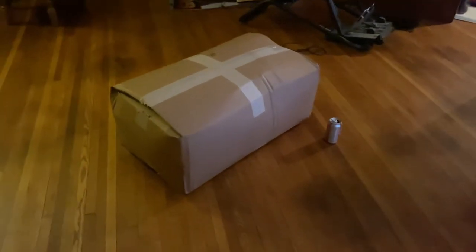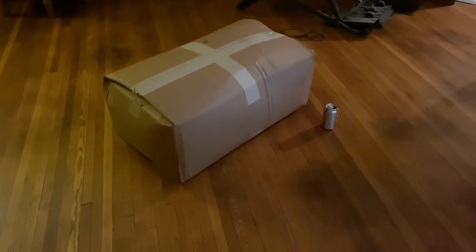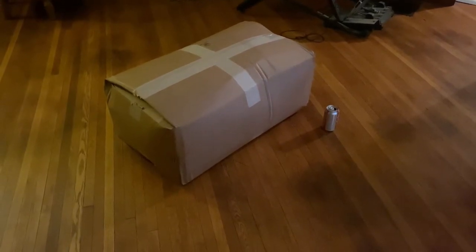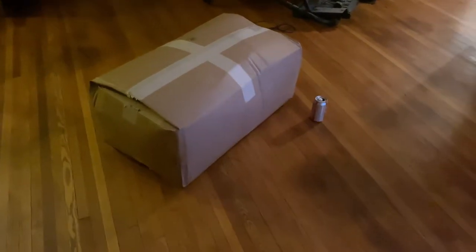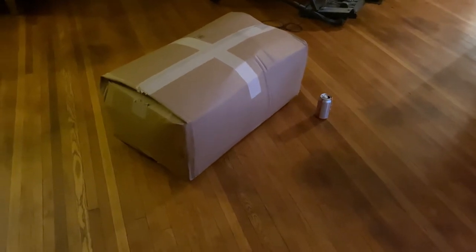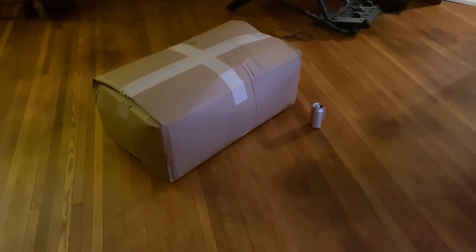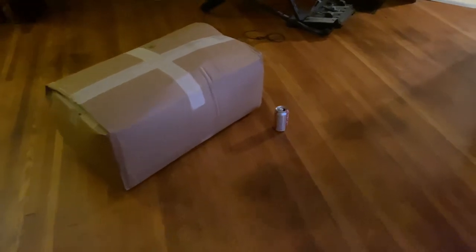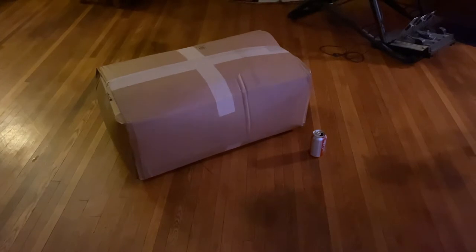Hey guys, I'm going to do a review here of the GiantTeddy.com brand 7-Foot Bear. I believe this is the Mocha color. I ordered this — it took a little bit longer due to COVID and the Christmas holidays, but it did get here in a quick amount of time. One thing I'll say is I've bought from this company before, and it's GiantTeddy.com. There's a lot of confusion around other bears because people just call them Giant Teddies, but this is actually the GiantTeddy.com brand.